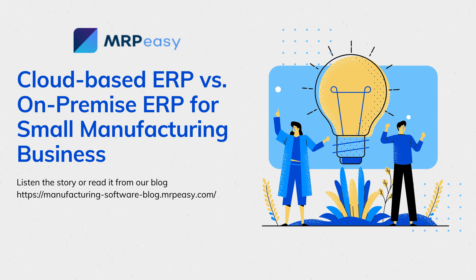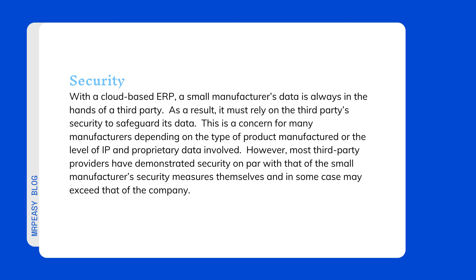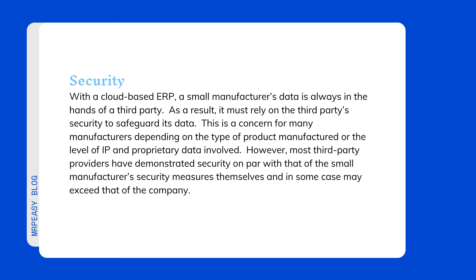Disadvantages of a cloud-based ERP deployment include security. With a cloud-based ERP, a small manufacturer's data is always in the hands of a third party. As a result, it must rely on the third party's security to safeguard its data. This is a concern for many manufacturers depending on the type of product manufactured or the level of IP and proprietary data involved. However, most third-party providers have demonstrated security on par with that of the small manufacturer's own security measures, and in some cases these may exceed them.